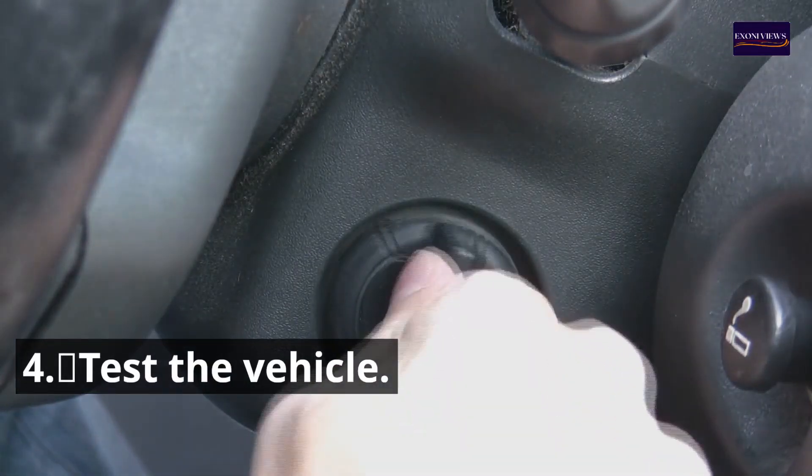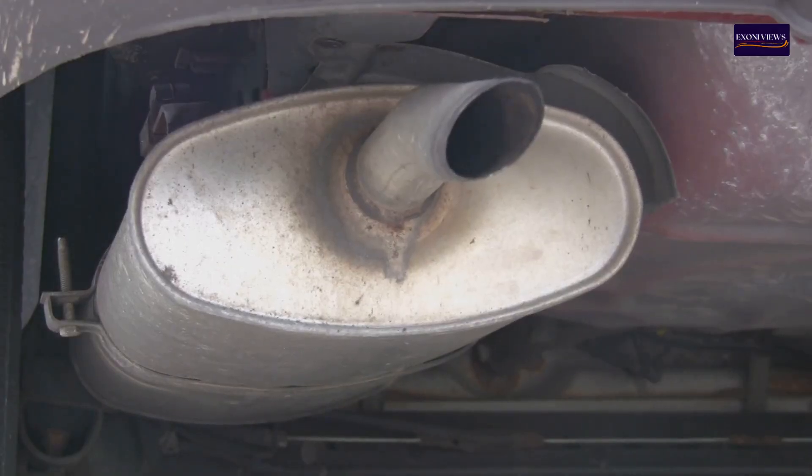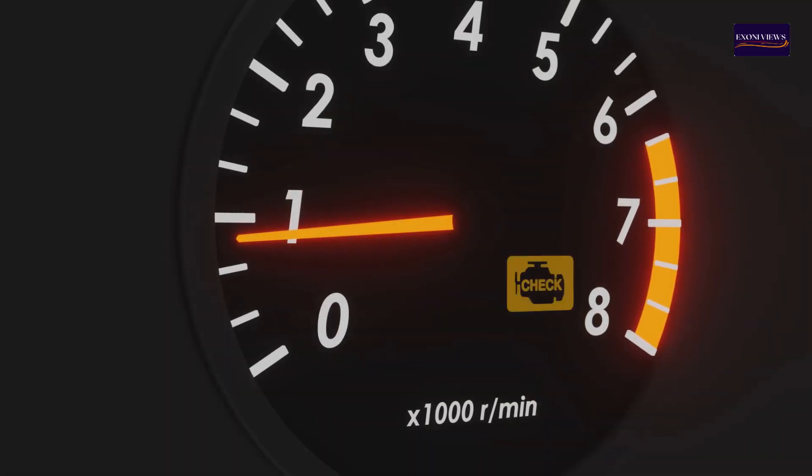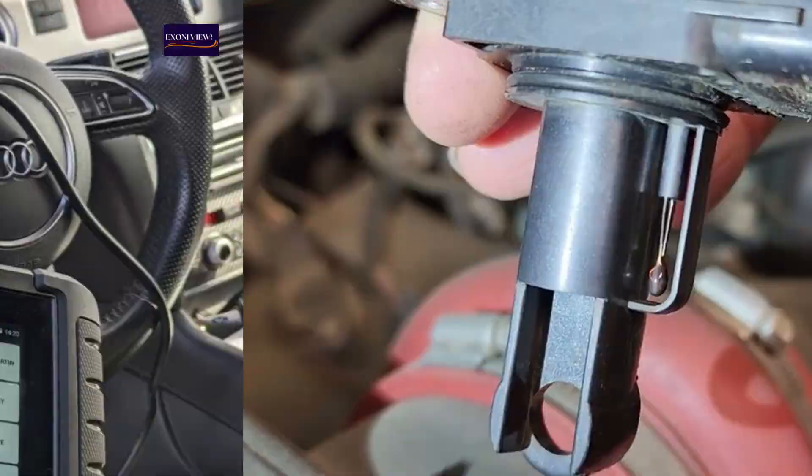Steps 4 & 5: Test the Vehicle. Start the engine and check for any improvements in idle, acceleration, and fuel efficiency. Verify that the check engine light is off and that no new trouble codes are present.